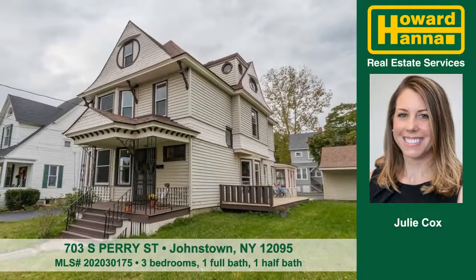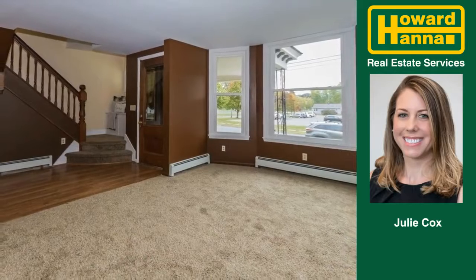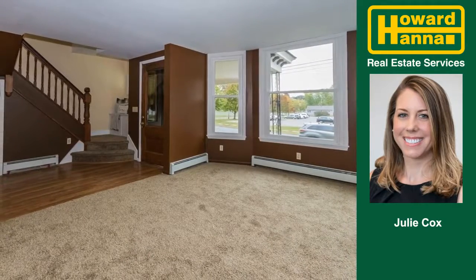Let Julie Cox show you this great home at South Perry Street in Johnstown. This fully renovated historic South Johnstown Victorian is full of charm.